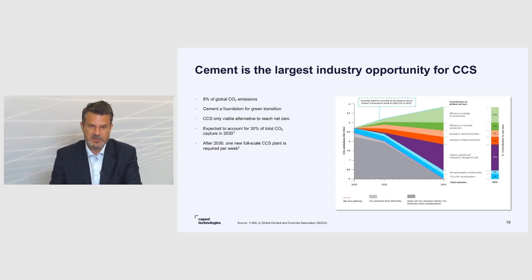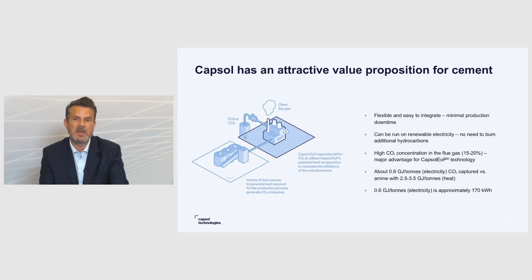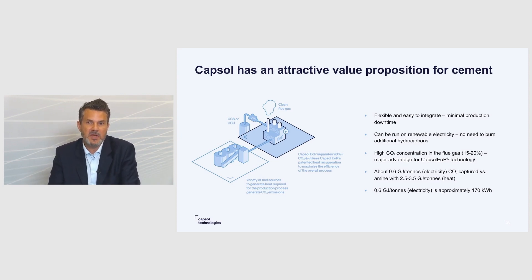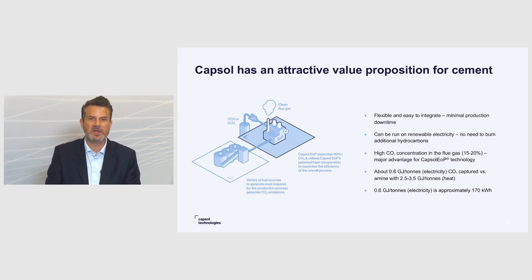So why do we believe our technology is such a good match for this industry? There are several reasons. First, it's a very flexible and easy-to-integrate technology — the cement producer can continue producing cement while we construct the plant next to it, hook up, and capture CO2 in a very short time, with minimal production downtime. Our capsule end-of-pipe technology can be run on electricity only — renewable electricity only. We don't need to build another large heat plant. Another advantage is that the CO2 concentration in flue gas from cement is between 15 to 20%, which is a rather high concentration, and in our technology that is a major advantage.